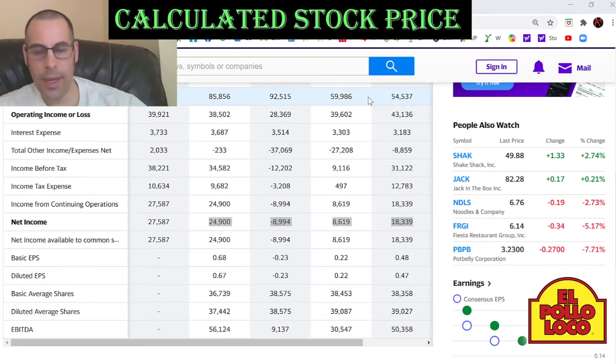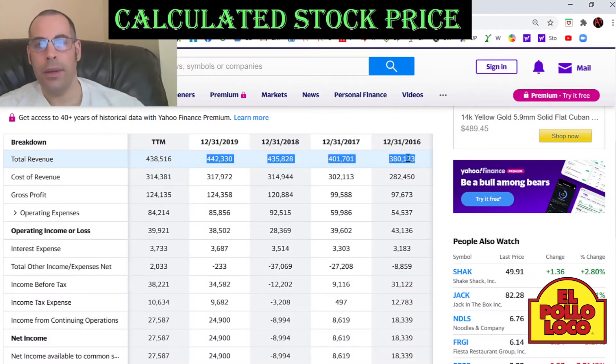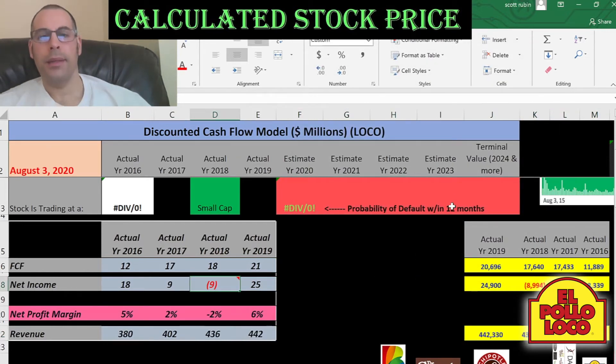You can see one year they have negative net income. We also need the sales, which is also on the income statement, and each year their sales are increasing — that's really good. In 2018 they had negative $9 million dollars of net income.